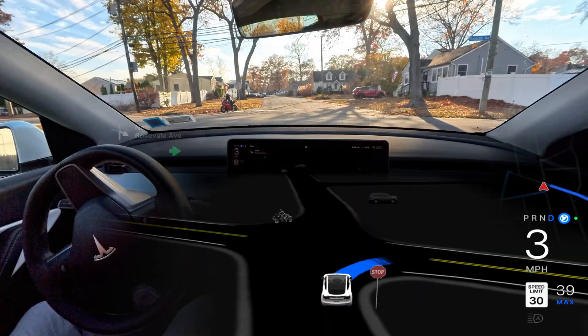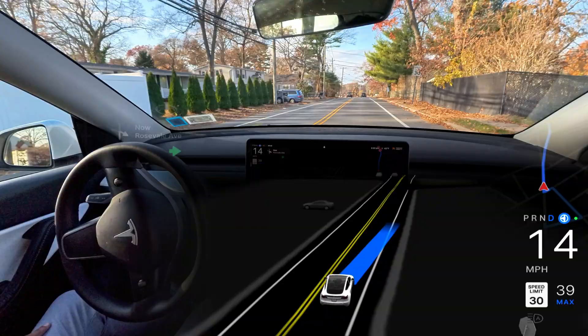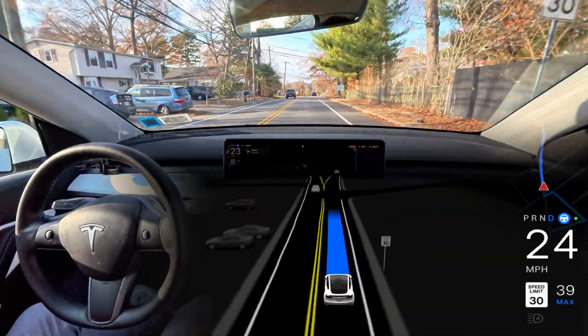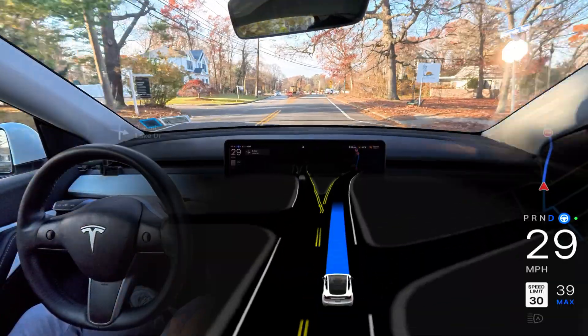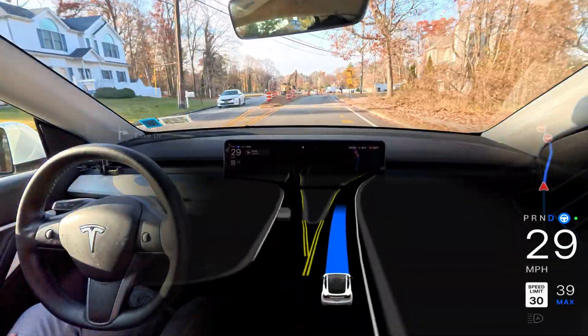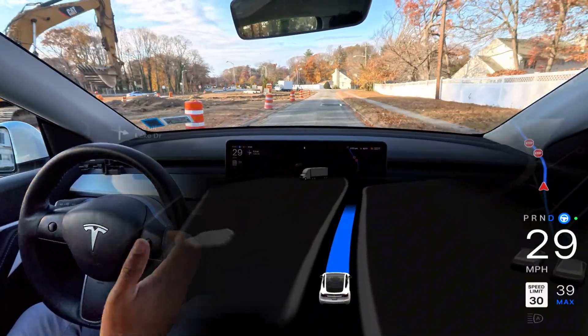We're going to make a right turn here and the car is hesitating — probably thinking about the bike. It waited for the bike and then decided to go. Not a problem at all.